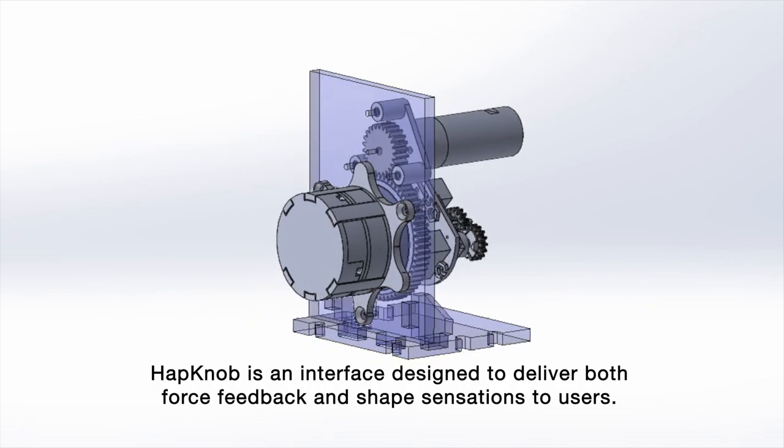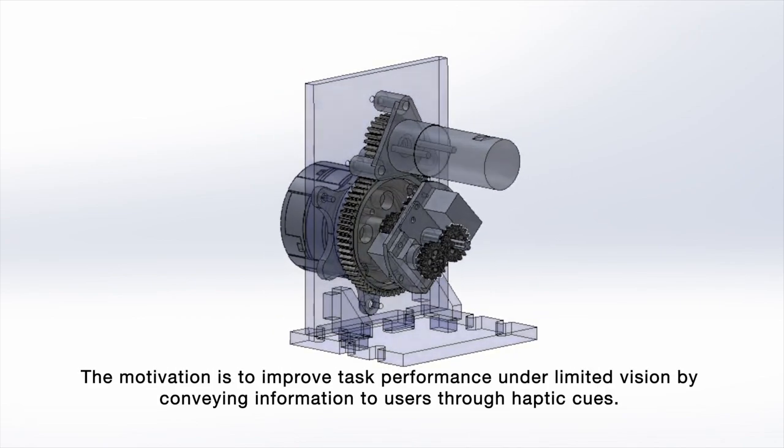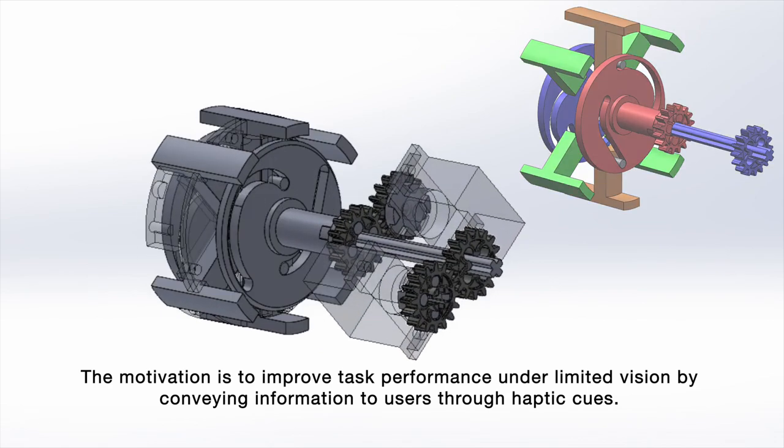TapNob is an interface designed to deliver both force feedback and shape sensation to users. The motivation is to improve task performance in limited vision scenarios by conveying information to users through haptic cues.